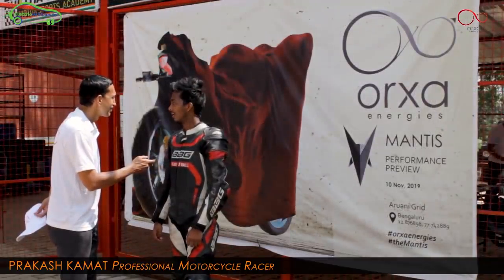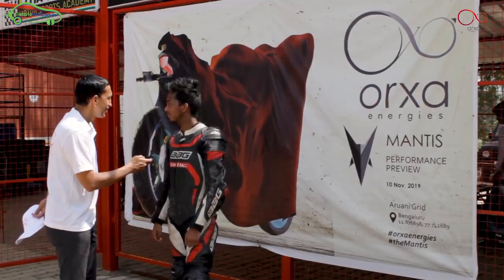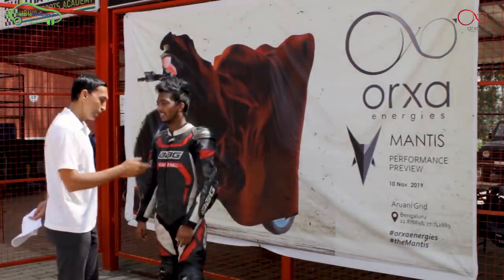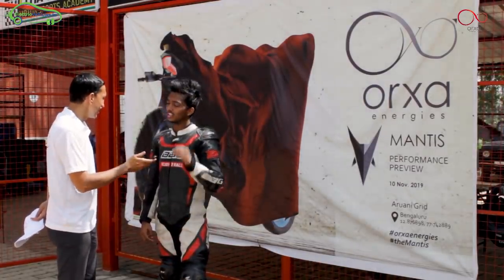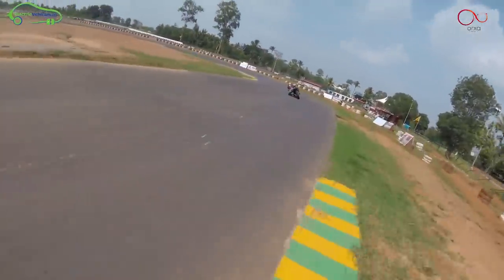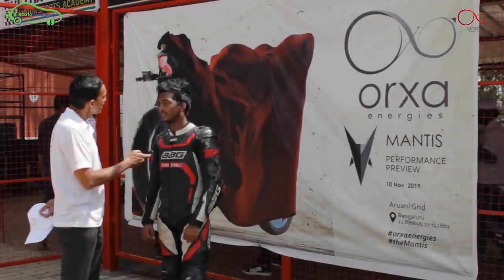My name is Prakash Kamath and I'm riding in the National Championship. Next year I will ride in the Malaysia Championship. Your bike is such an amazing bike — it's too smooth. Playing with the bike, you take a left and then a right and it's perfectly on. It's a very balanced bike, so comfortable with so much grip. The bike stability is too good. Smooth bike — I'd give it a nickname: silent killer.